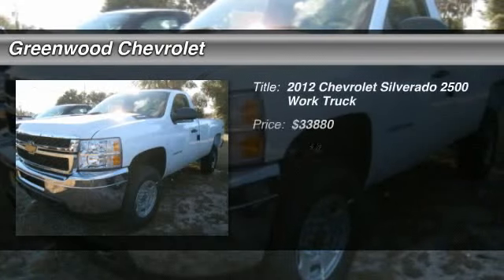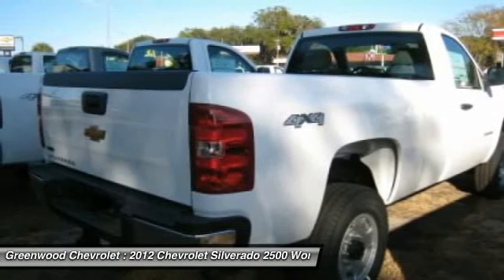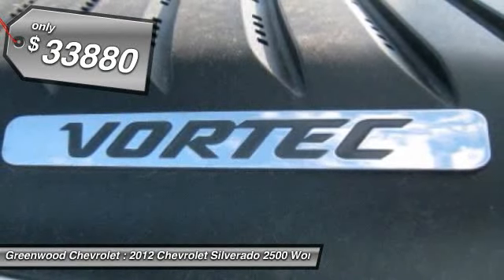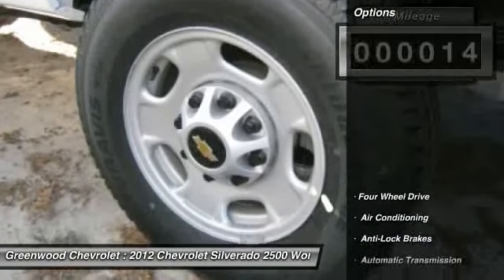The 2012 Chevy Silverado 2500 HD. This pickup truck pulls unlike any other and it's priced below $35,000. This vehicle has less than 100 miles. Here are some of this vehicle's great options.